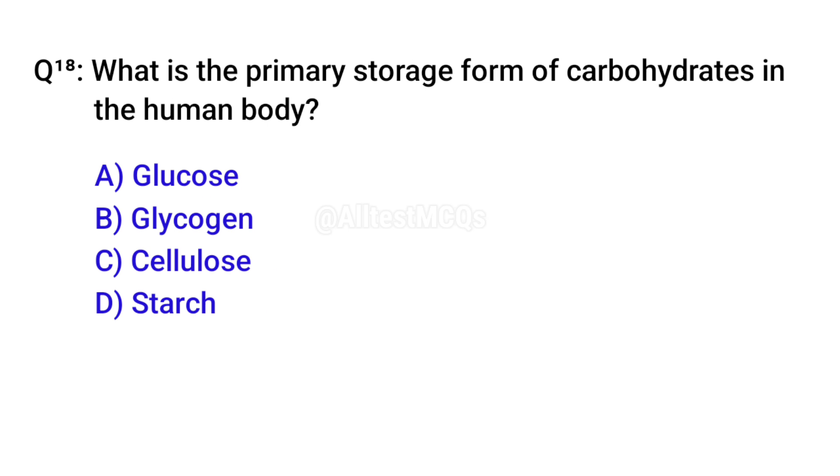Q18. What is the primary storage form of carbohydrates in the human body? Correct option is B. Glycogen.